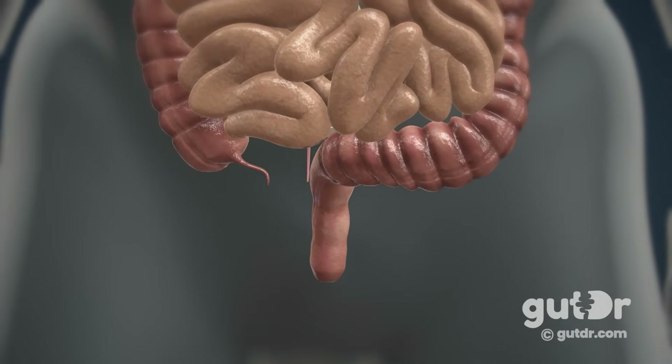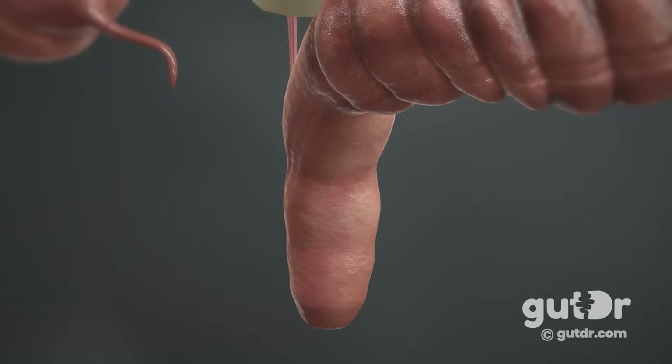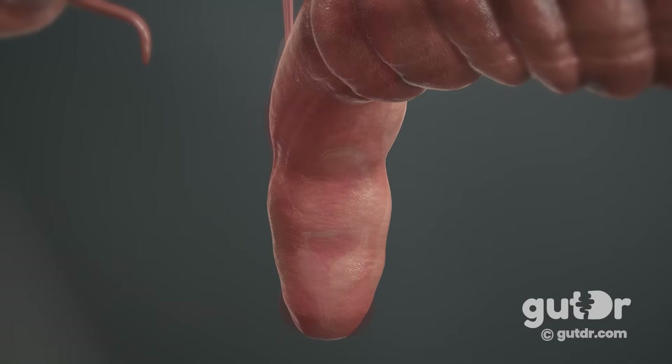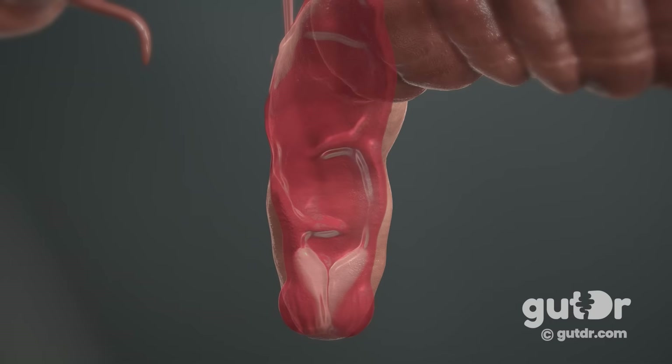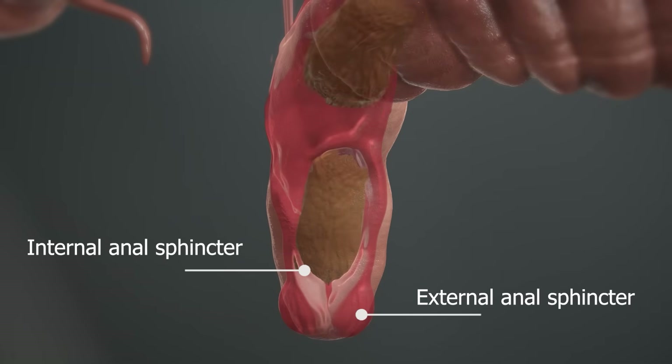In the rectum, as stool fills it, the walls stretch and the pressure inside the rectum increases. It's our anal sphincters that help to keep stool inside the rectum. We have two anal sphincters — the internal and external anal sphincters — and both of these are rings of muscle. The internal anal sphincter is not under voluntary control and relaxes once stool fills the rectum. Signals are sent to the brain, and we're ready for defecation, that is, passing a bowel motion out of the body.